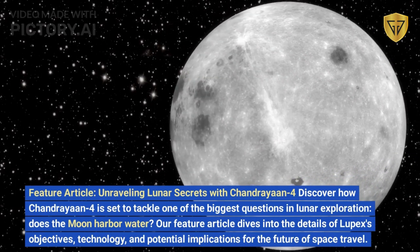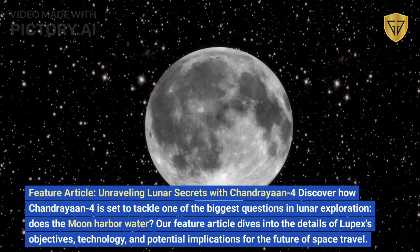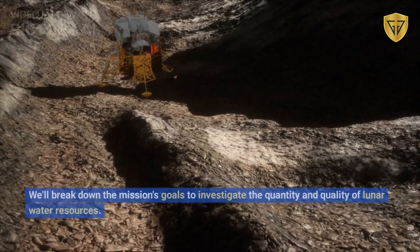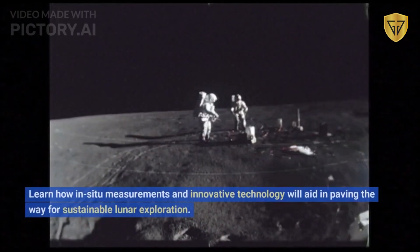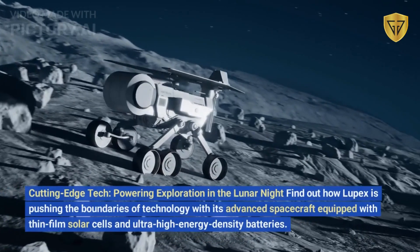Does the Moon harbor water? Our feature article dives into the details of LUPEX's objectives, technology, and potential implications for the future of space travel. We'll break down the mission's goals to investigate the quantity and quality of lunar water resources, and learn how in-situ measurements and innovative technology will aid in paving the way for sustainable lunar exploration.